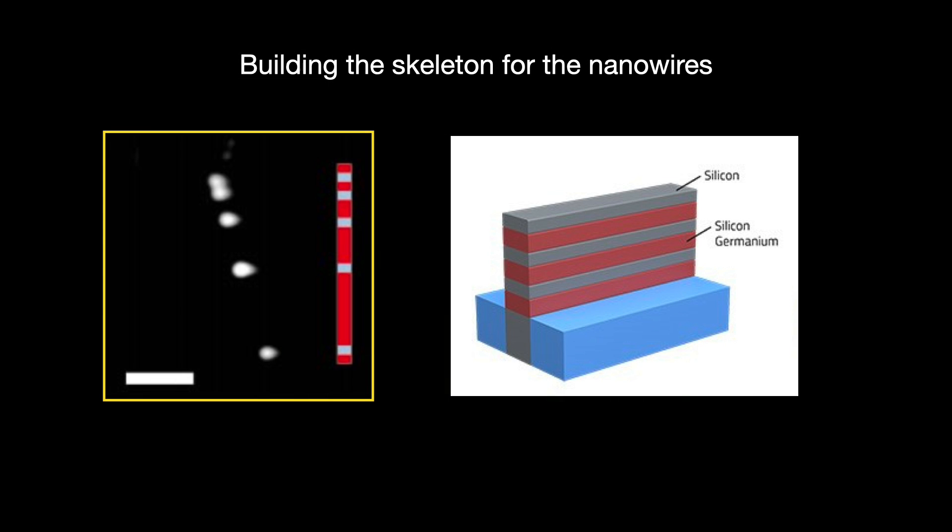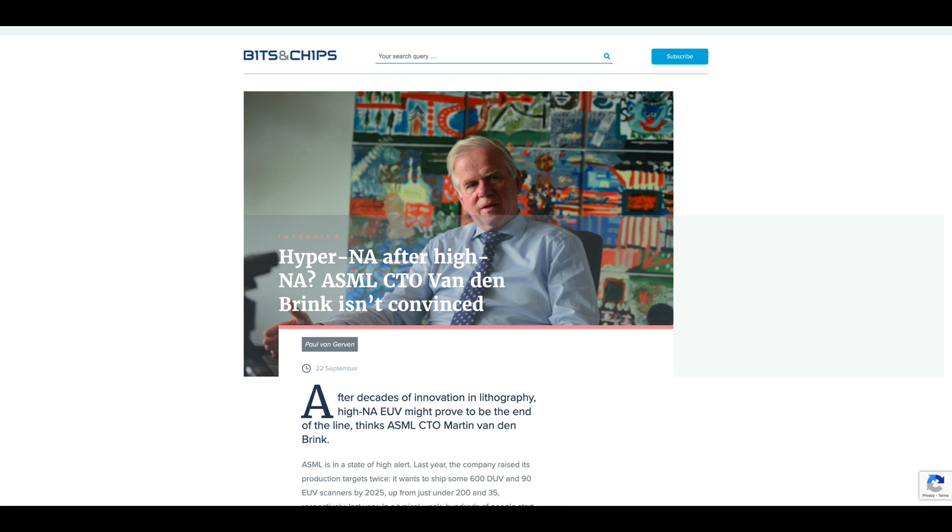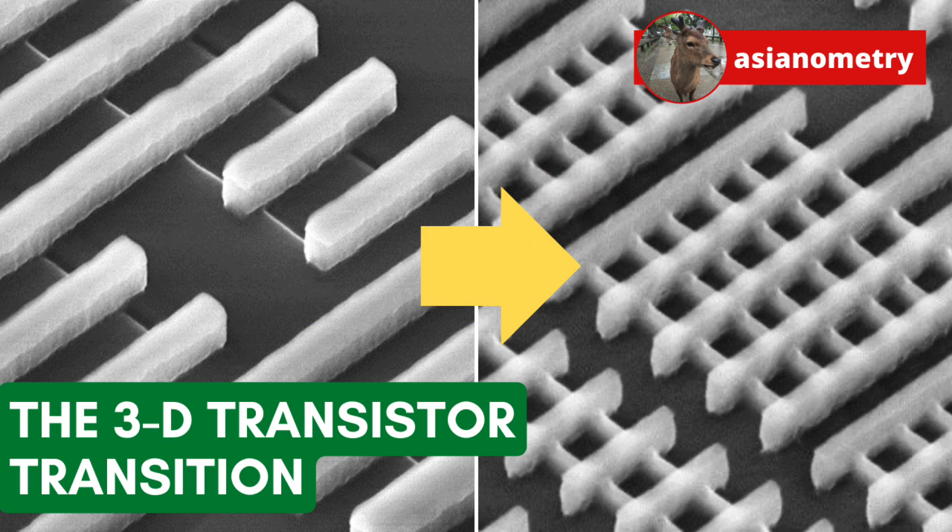How do you build out the gaps between the nanowires when you can only etch in a downward direction? The solution involves superlattices and a new methodology called atomic layer deposition. These new structures make the leading edge even more economically infeasible for all but the biggest companies — and perhaps not even them. In a recent interview, ASML's CTO says he thinks we are reaching the end of lithography, not because of technology but because of economic feasibility. We can always come up with the next structure — the next FinFET, the next gate-all-around, the next EUV — but who or what will be able to pay for it? That's the biggest question of them all.